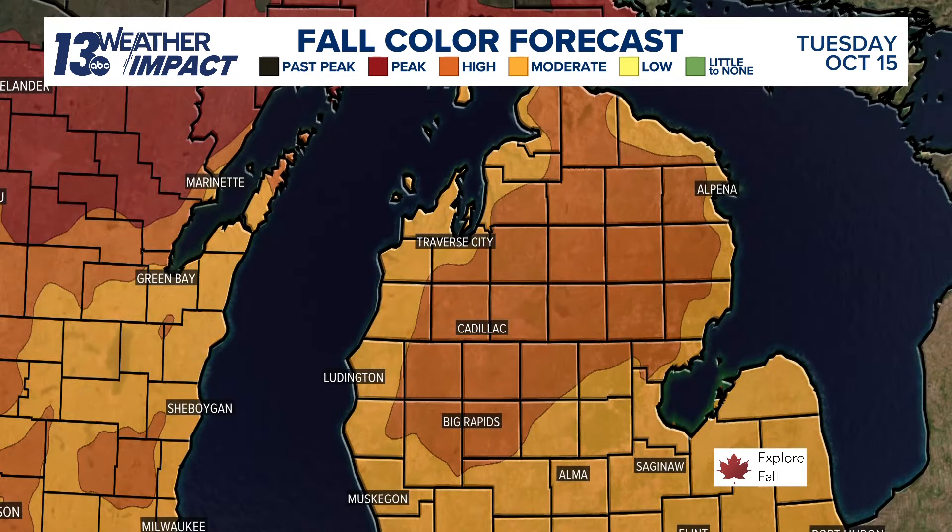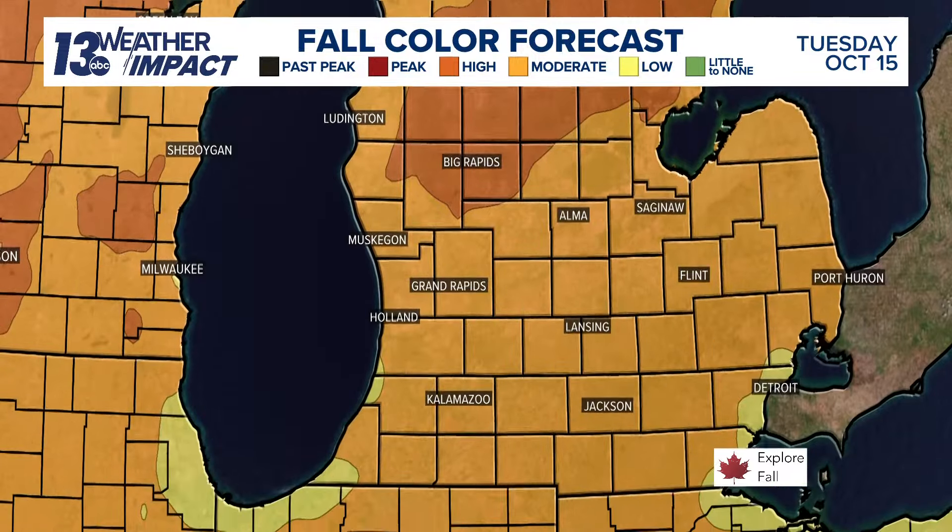But if you're looking to take a weekend trip up north, northern lower Michigan — the tunnel of trees, Gaylord, Grayling — those classic spots are right around peak color as we head towards this weekend.